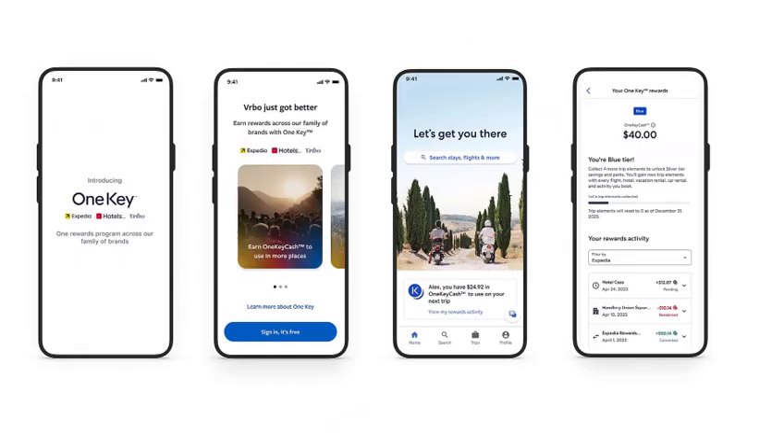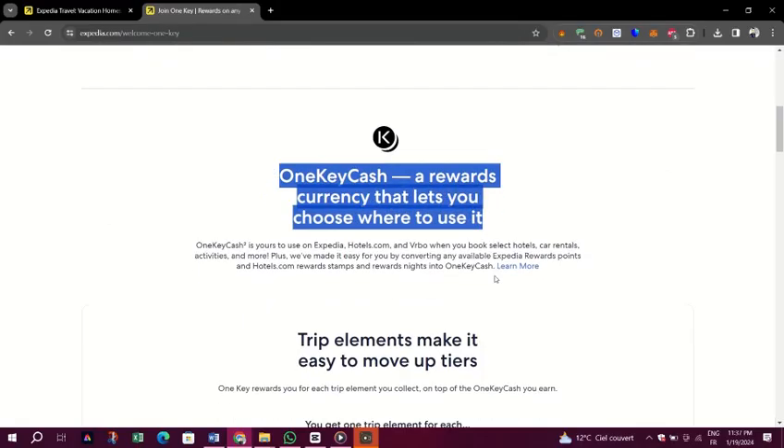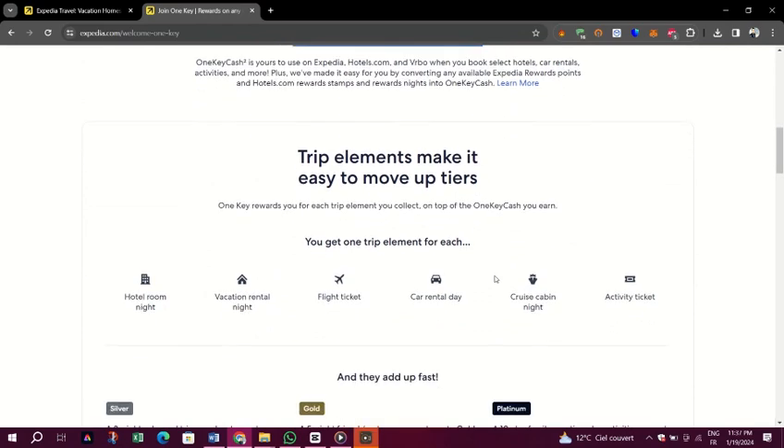Once you have earned One Key Cash, you can apply it to pay for new bookings and eligible vacation rentals at checkout. To use One Key Cash for flights, you need enough to cover the entire flight cost including taxes and fees. Anything extra like checked bags or seat assignments must be purchased after booking the ticket, as they can't be covered with One Key Cash. One Key Cash is non-transferable, but you can use it to book travel for another person.